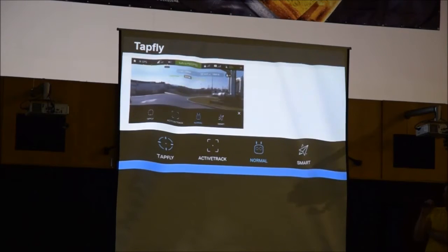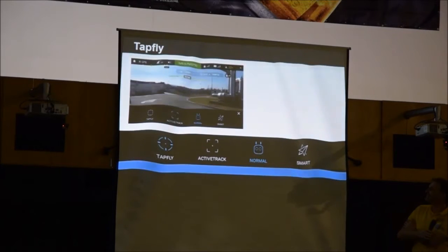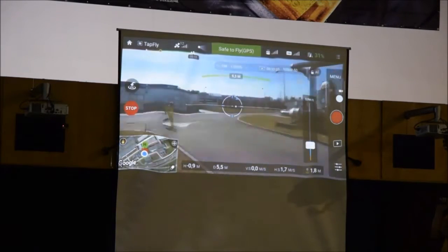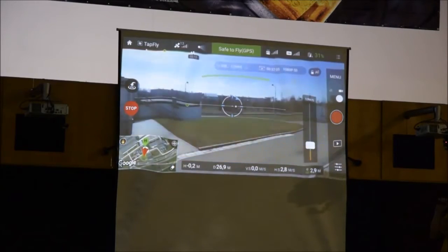Asi nejzajímavější funkce: TapFly. Ťuknete prstem na displej a stroj letí tím směrem. Systém vyhýbání překážkám je při tom aktivní – stroj překážku detekuje a jemně se nad ní zvedne, pak pokračuje dál. Tuto funkci si dovedu představit, když kameraman pracuje sám a chce si třeba švenkovat kamerou – mašina mu letí zadaným směrem.